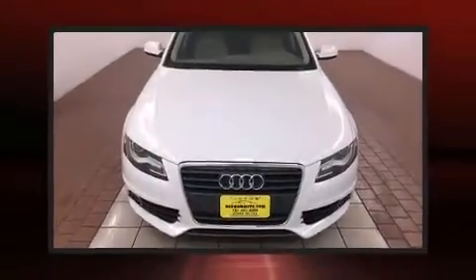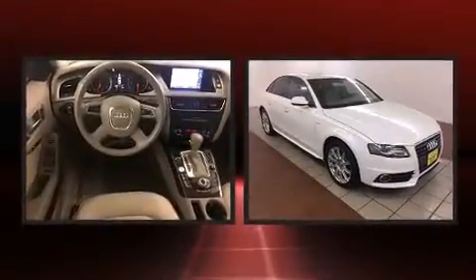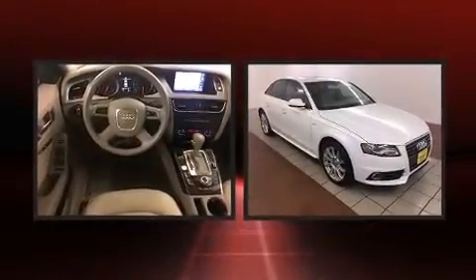Come test drive this 2012 Audi A4. With just over 20,000 miles on the odometer, this four-door sedan prioritizes comfort, safety, and convenience.